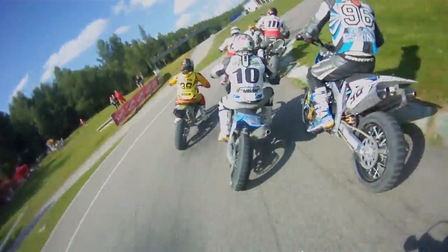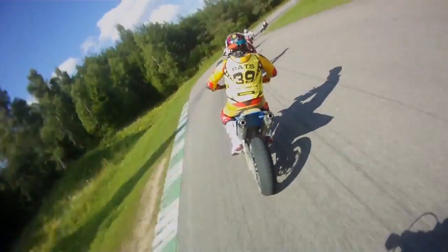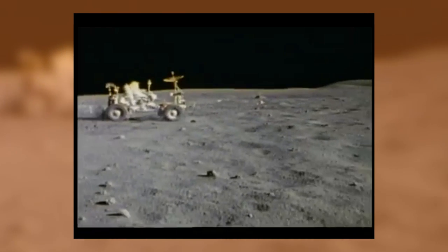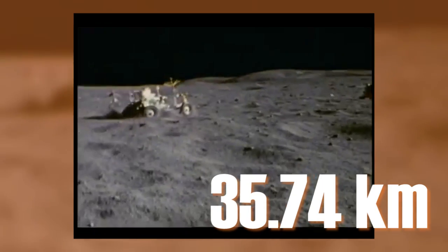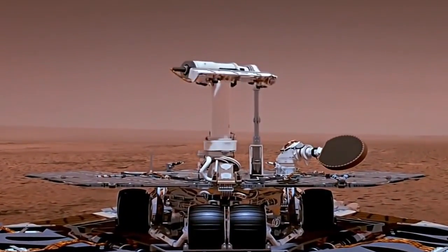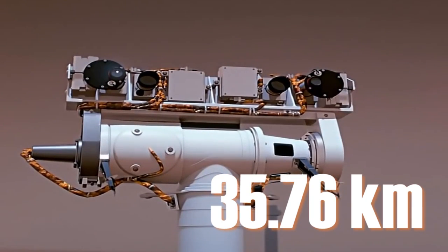Here on Earth, ambitious drivers compete to see who drives the fastest. But off-world, it's all about who's covered the greatest distance. A lunar rover set the previous American record in 1972, when the Apollo 17 astronauts drove it for 35.74 kilometers. And now, the robotic Opportunity rover is the new champion. Since landing on Mars in 2004, Opportunity has crossed 35.76 kilometers of the Red Planet, and it's still going strong.